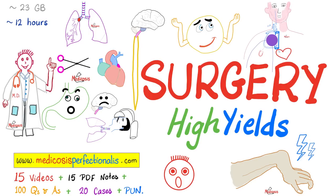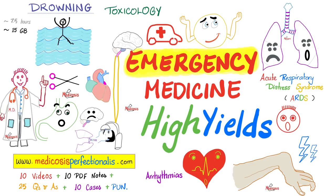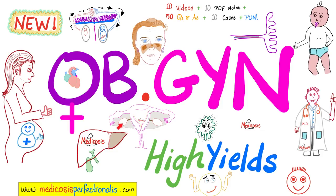To learn about cardiac infarctions, strokes, cardiothoracic surgery, neurosurgery, vascular surgery, trauma surgery, and orthopedic surgery, download the surgery high-yields course at medicosisperfectionatus.com. For cardiac arrhythmias, ARDS, acute limb ischemia, toxidromes, drowning, hypothermia, hyperthermia, and other emergencies, download the emergency medicine high-yields course. For ovarian cancer, endometrial cancer, cervical cancer, vaginal cancer, vulvar cancer, and breast cancer, download the obstetrics and gynecology course at medicosisperfectionatus.com.